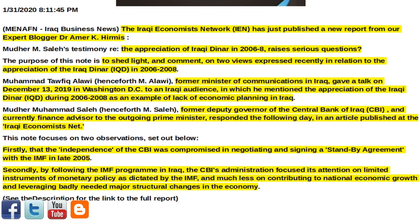The purpose of this note is to shed light and comment on two views expressed recently in relation to the appreciation of the Iraqi dinar, IQD, in 2006–2008. Muhammad Tafiq Alawi — henceforth M. Alawi — former Minister of Communications in Iraq,